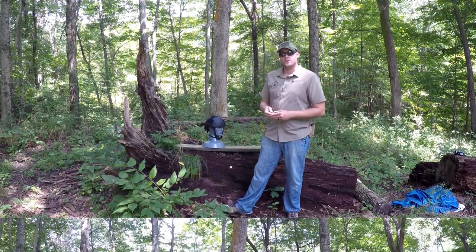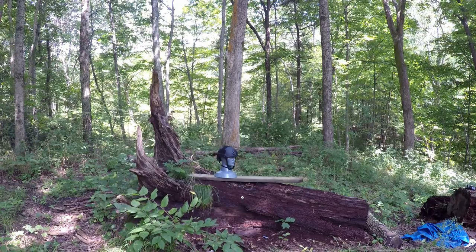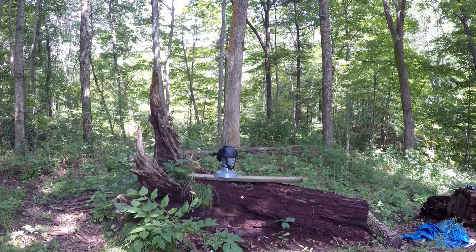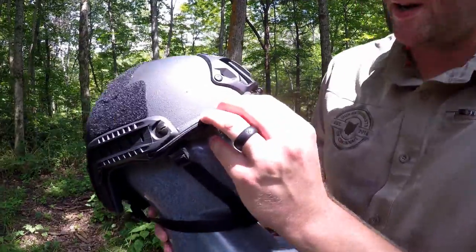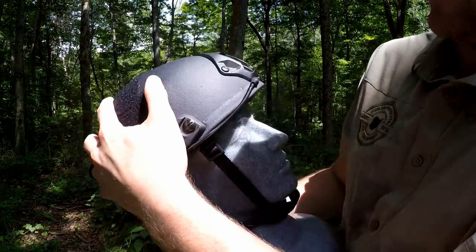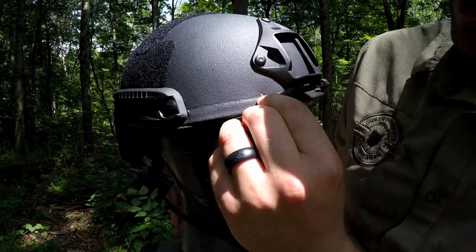Our first test on the helmet is going to be with a .22 long rifle semi-automatic pistol shooting CCI Stingers — they are 32 grain copper plated hollow points moving at an approximate velocity of 1,640 feet per second. That hit went in there. No penetration. You can see some flex in the helmet, but no real damage.